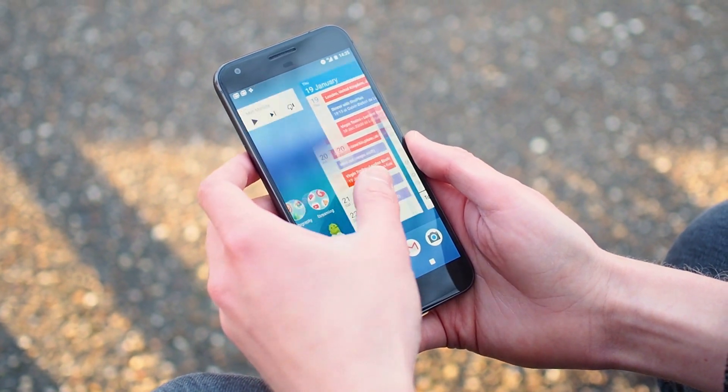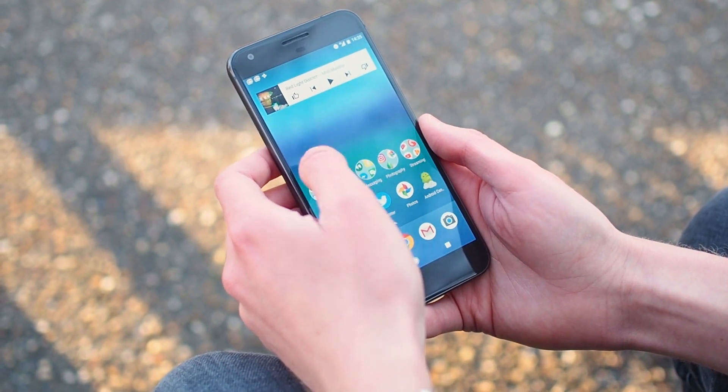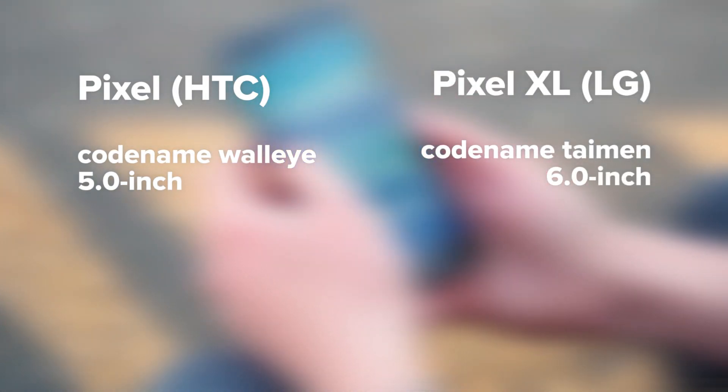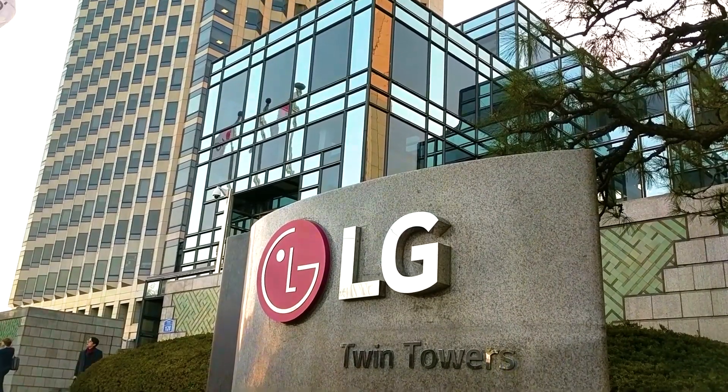So let's start with the basics. Same as last year, it looks like we're getting two phones from Google in 2017, but this time there are two different manufacturers. There'll be a smaller Pixel made by HTC and a larger one manufactured by LG. Originally there was supposed to be a larger HTC-built Pixel as well, but supposedly that's been discontinued in favour of just one premium big screen Pixel, and that's the one made by LG.